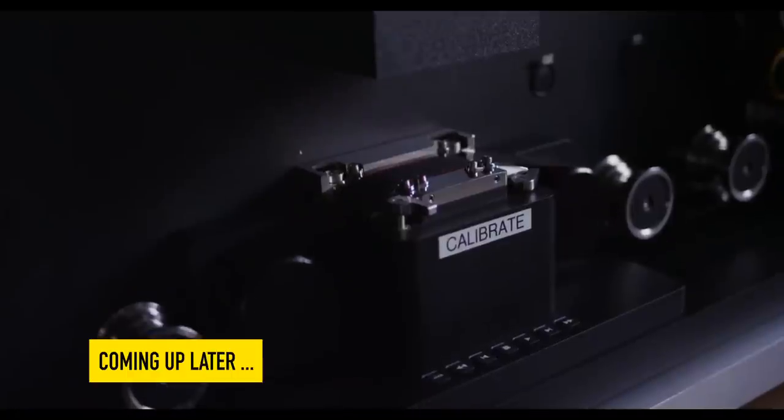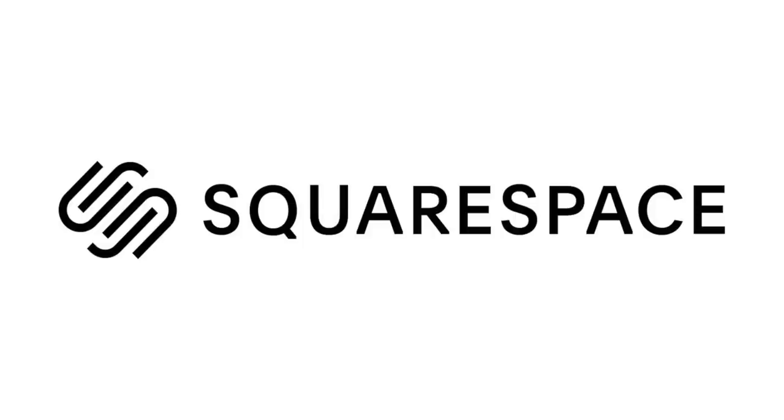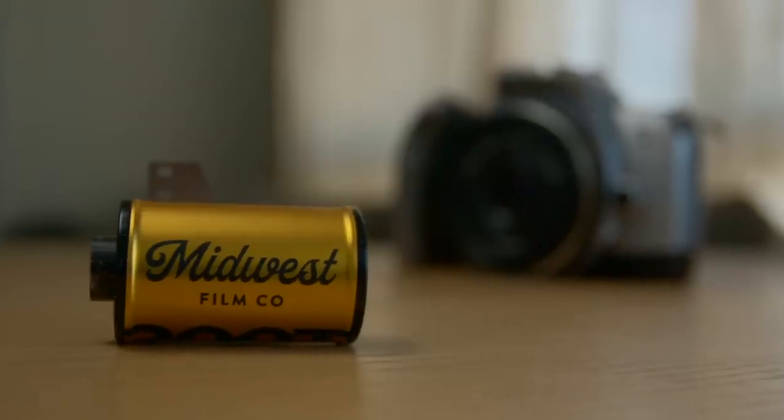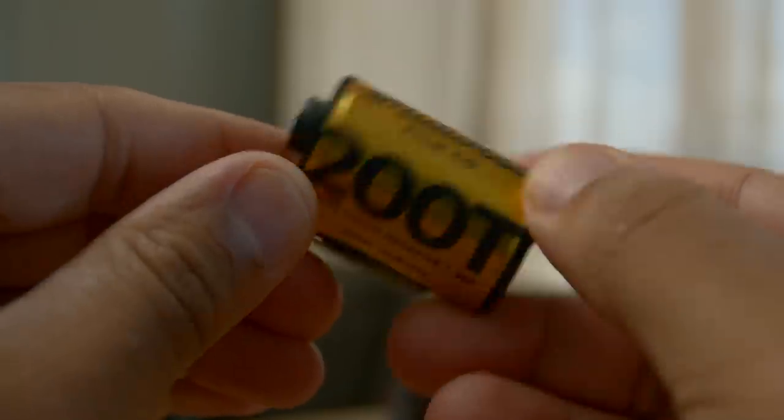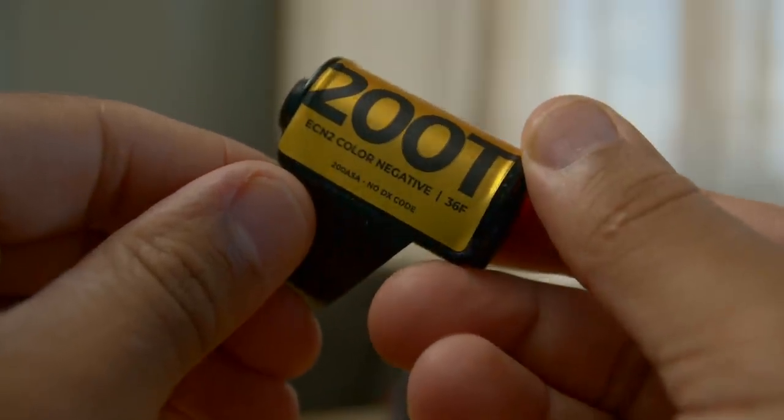This is the real deal — ECN2 film developed and scanned the way it was supposed to. You're going to love this. Today we are talking about ECN2 film. There's a lot of you buying ECN2 film across the web from a bunch of different retailers and really enjoying the results. But I'm going to one-up you. I was graciously offered ECN2 rolls from Midwest Film Co. in Wichita, and they not only offered me film already rolled but offered to process and scan it as well — and I'm hooked with their process.